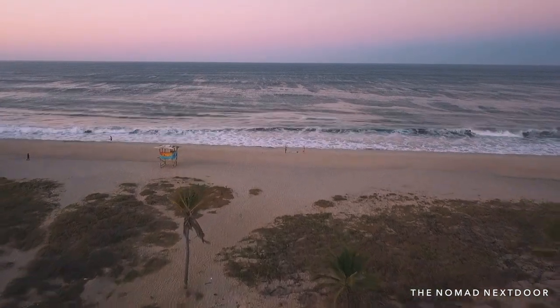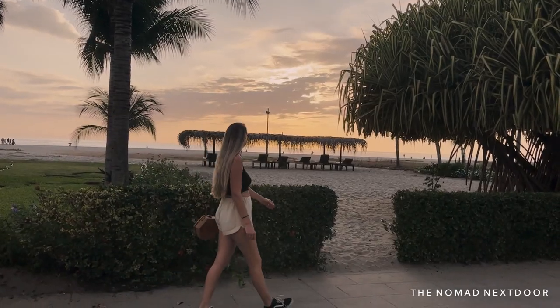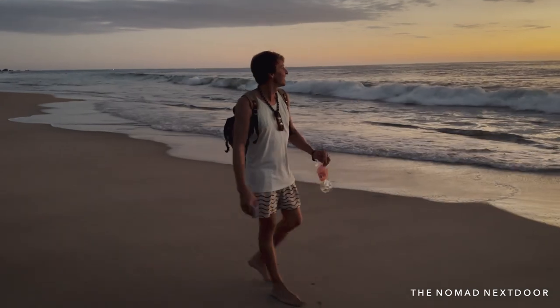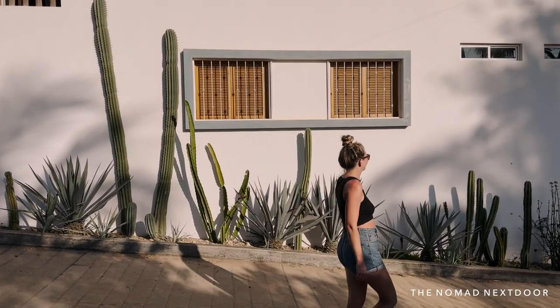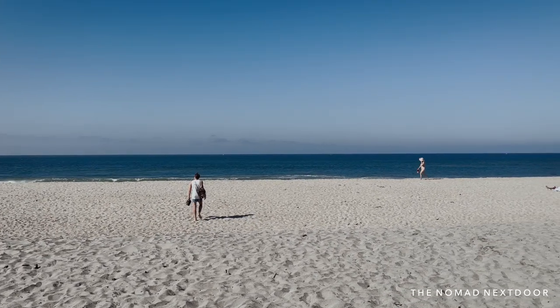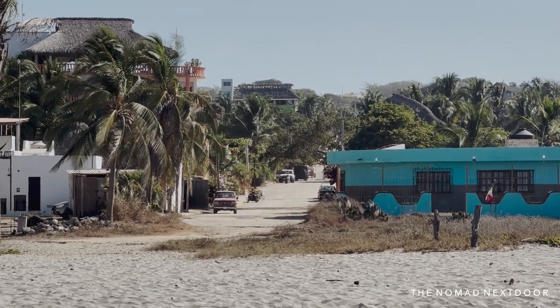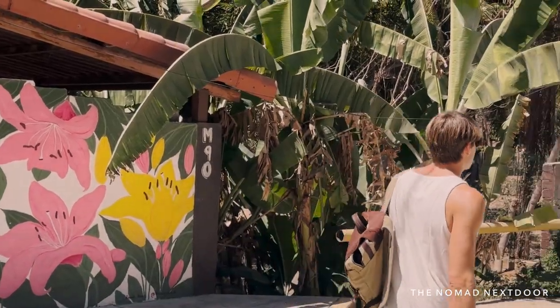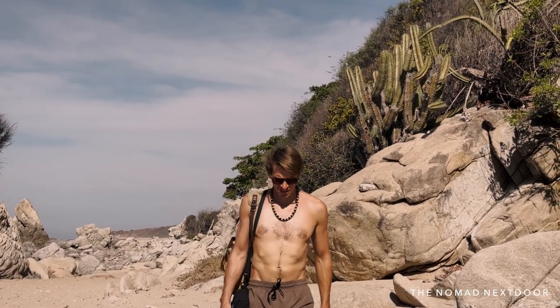One of the reasons we love Puerto Escondido is because it's a super walkable town. You can get pretty much anywhere in Puerto Escondido in about an hour and a half by foot, and in La Punta you are within 15 minutes walking to just about everything. The whole area is great for walking because most streets, aside from the main road, aren't congested with cars and scooters, so it's very pedestrian friendly.